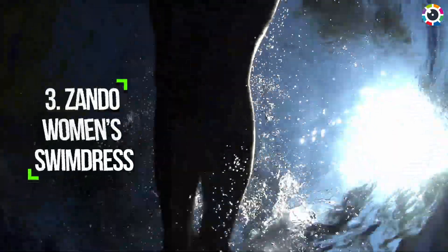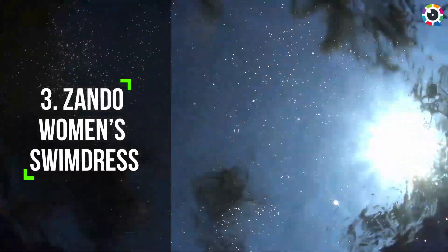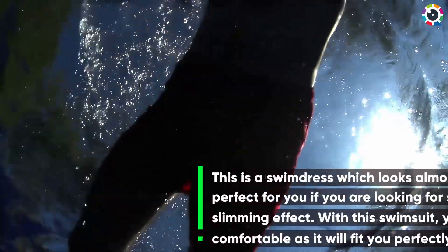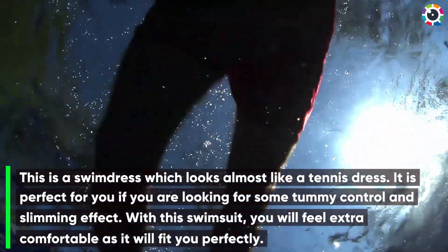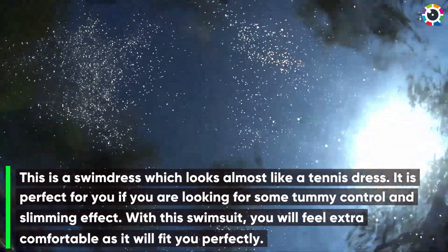Number three: Sando Women's Swim Dress. This is a swim dress that looks almost like a tennis dress. It is perfect for you if you are looking for some tummy control and a slimming effect. With this swimsuit, you will feel extra comfortable as it will fit you perfectly.